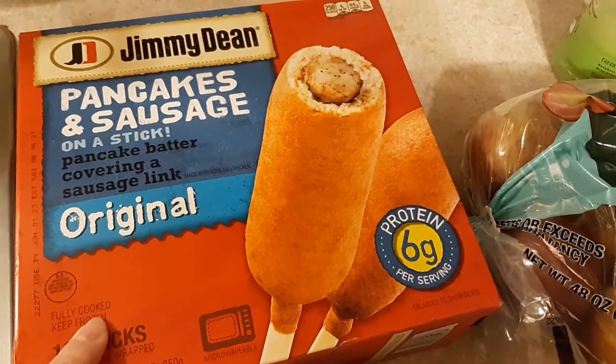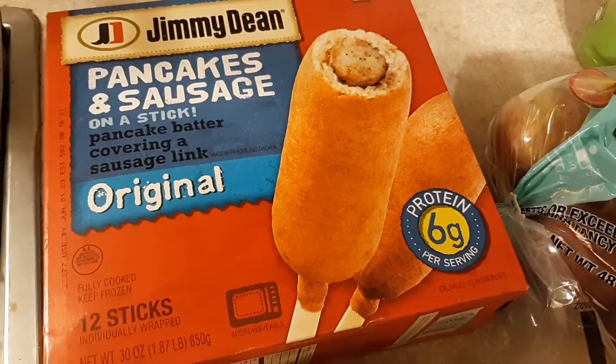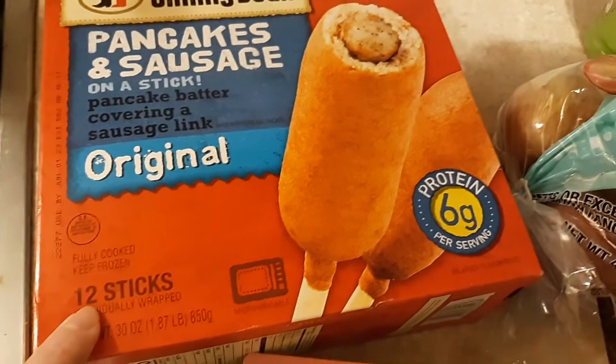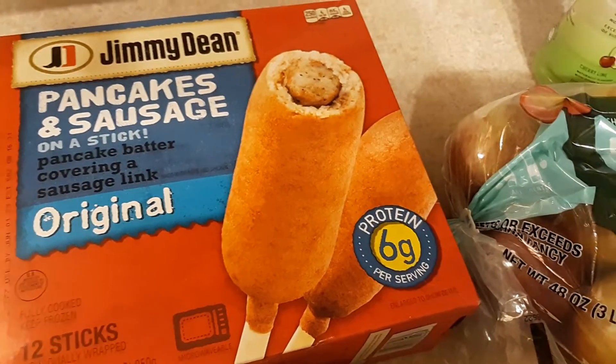This is a substitution as well — I ordered the Walmart brand pancake and sausage on a stick. With the substituted brand you get 10, so this box gave me two extra and it was the same exact price, so that was a good substitution.